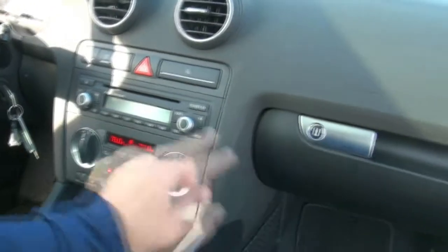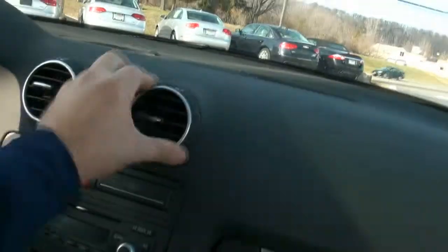You have dual climate control, you have the Audi Concert sound system. You can also adjust the vents — you can shut them down right from there.